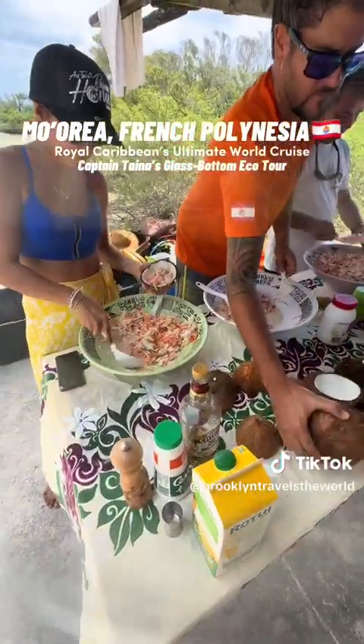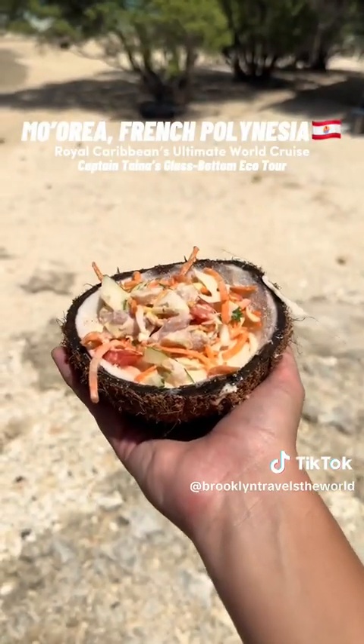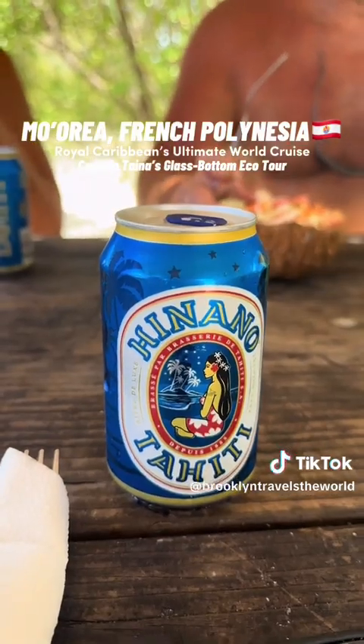It was then time for them to teach us how to make poisson cru, which in English means raw fish. This dish comes with raw fish, fermented coconut milk, lime, onion, and salt and pepper, served in a cute coconut. Then they gave us a local beer to try and we cheersed to an amazing day.